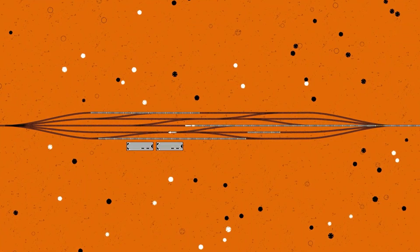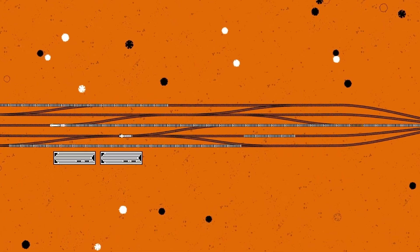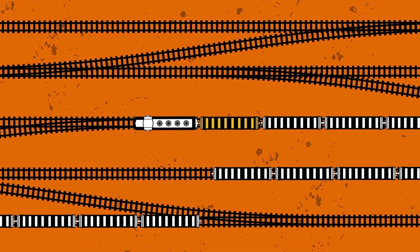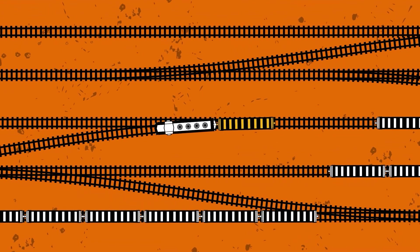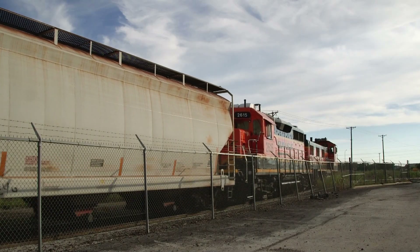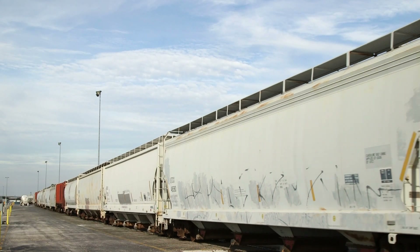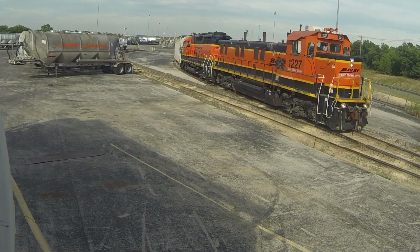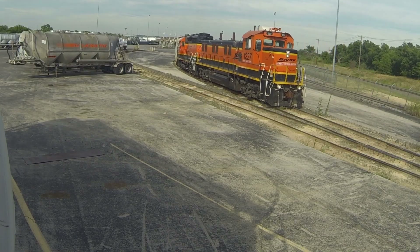From the hump yard, the hopper car heads to another regional yard — the closest one to its final destination. When the train with our single car arrives at the yard closest to its destination, it is broken up into smaller trains for delivery to local industries. The BNSF crew for the local train handling our car receives permission from the dispatcher to enter the main line and move the car from the yard to the customer's destination.